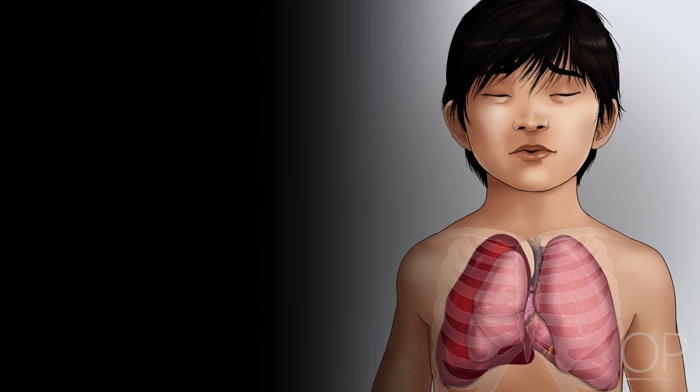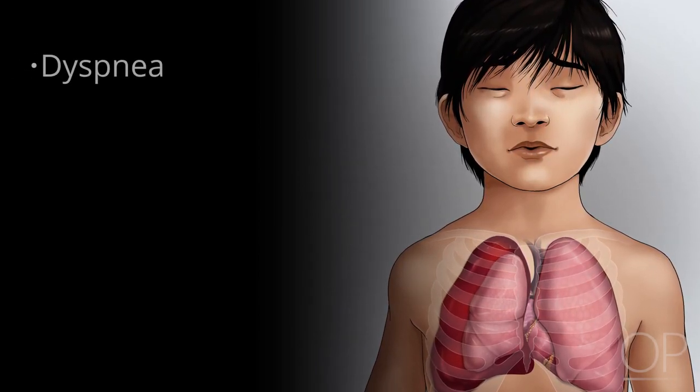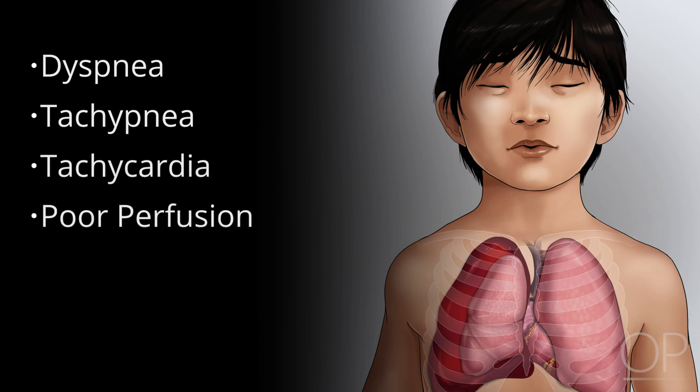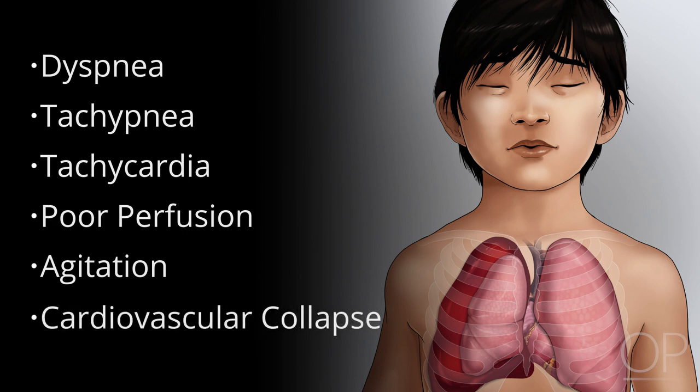Patients may present clinically with varying degrees of dyspnea, tachypnea, tachycardia, poor perfusion, and or change in mental status, including agitation, and thus a high degree of clinical suspicion is required to make the diagnosis. Complete cardiovascular collapse is also a possible presentation to be considered in a patient who is arrested.